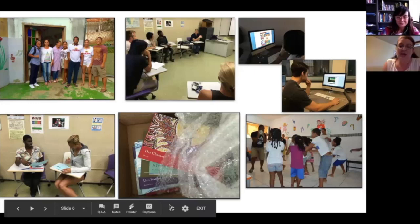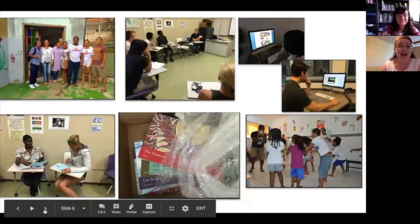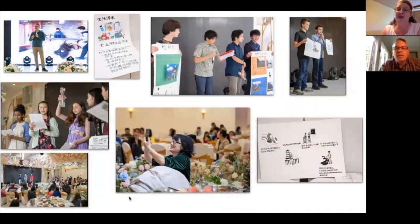Thank you so much for sharing that. Just so everyone knows, the way the program is structured, our guests will often be referring back to these projects as they answer questions later in the program. You might be hearing more about this project from a different lens. So let's take this next to Adam's project-based language learning experience.